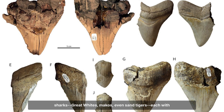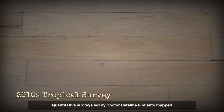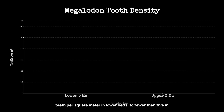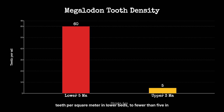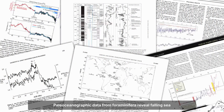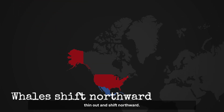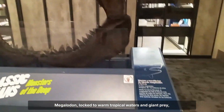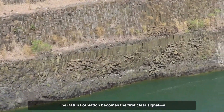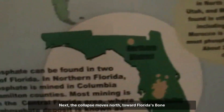Great whites, makos, even sand tigers — each with their own distinctive profiles — persist. Only the largest predator disappears. Quantitative surveys led by Dr. Catalina Pimiento mapped the decline in painstaking detail: from over 60 Megalodon teeth per square metre in lower beds to fewer than five in the uppermost strata. The timing matches the onset of global ocean cooling — paleoceanographic data from foraminifera reveal falling sea temperatures, while baleen whale fossils in the same beds thin out and shift northward. Megalodon, locked to warm tropical waters and giant prey, faces an ecological bottleneck. The Gatun Formation becomes the first clear signal — a tropical stronghold turning into a graveyard. The pattern is set.